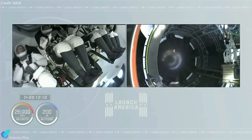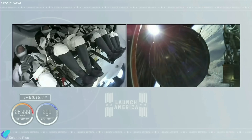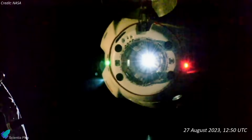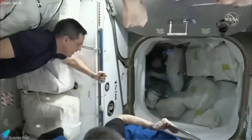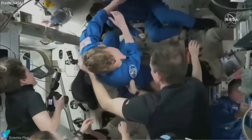A little more than 12 minutes after launch, the Dragon spacecraft carrying the astronauts will separate from the Falcon 9's upper stage and begin its journey towards the orbiting laboratory. Crew-7 is scheduled to arrive at the space station at 12:50 pm UTC on Sunday, August 27. Crew-7 astronauts will have a brief overlap with the members of Crew-6, who are scheduled to depart the ISS on September 1.